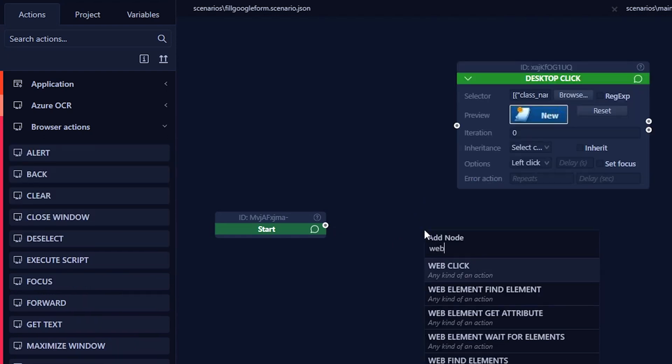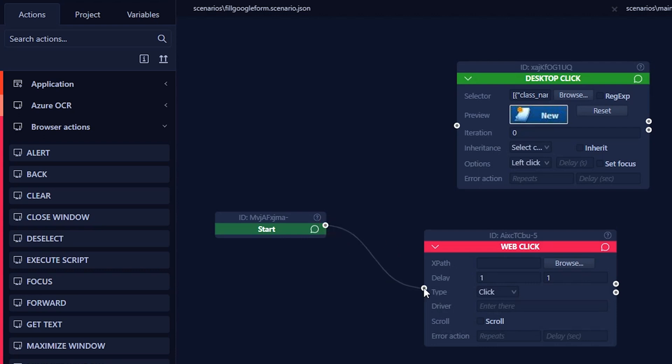And before you start sweating, building bots is as easy as dragging and dropping actions. Also, these bots aren't restricted to the dusty corners of your desktop. They can roam the free and open internet, going wherever you need to get stuff done — except you don't need to be there. Automation — more like domination, am I right?